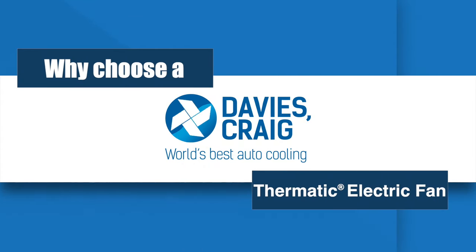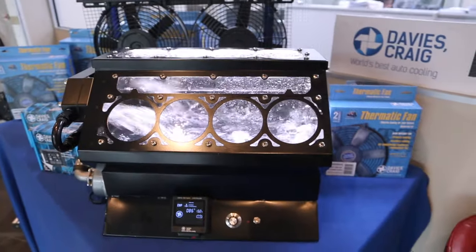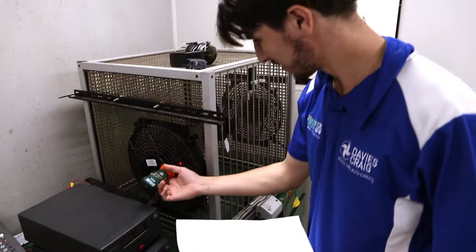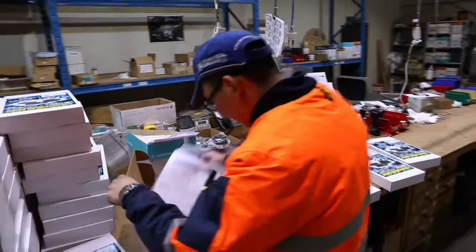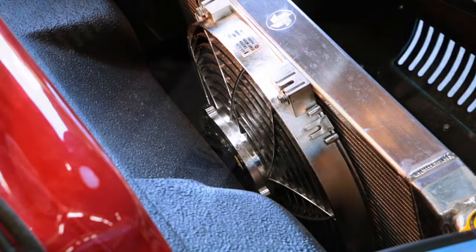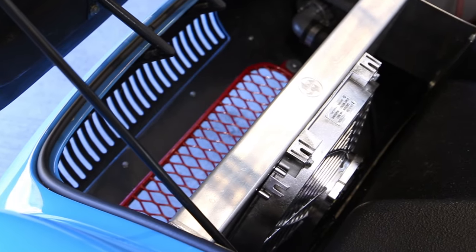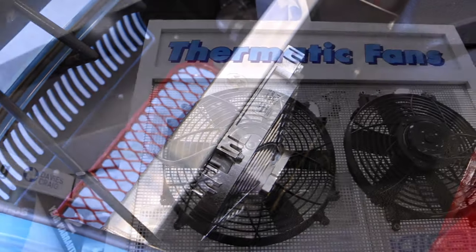Why choose a Davies Craig Thermatic Electric Fan? Davies Craig are the automotive cooling specialists and have been designing and manufacturing world-class cooling technology for nearly 50 years. The Davies Craig Thermatic Electric Fan is trusted by some of the world's leading automotive distributors and is fitted to some of the most iconic performance vehicles around the globe.